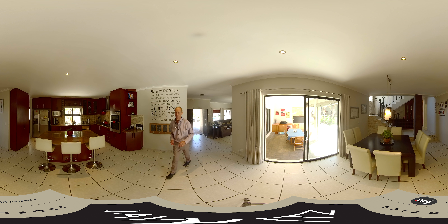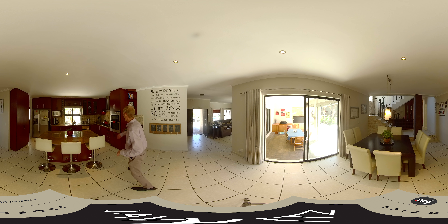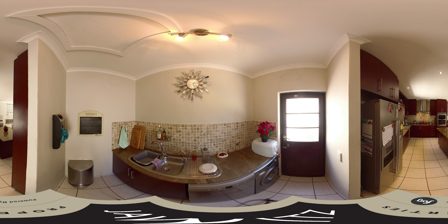This is a nice spacious dining area, with sliding doors leading out to the undercover patio and braai area. And here we have the kitchen, fitted with a gas hob, eye-level oven, and a scullery with three appliances — basically a washing machine, tumble dryer, and dishwasher — plus space for a double door fridge.